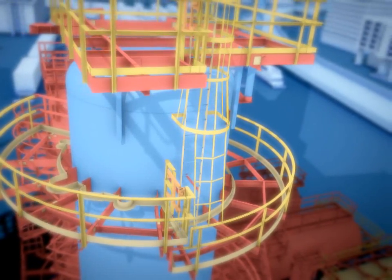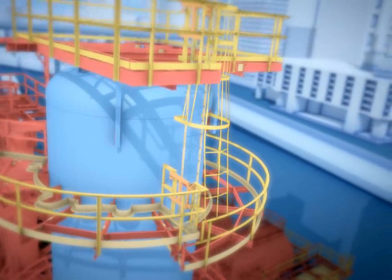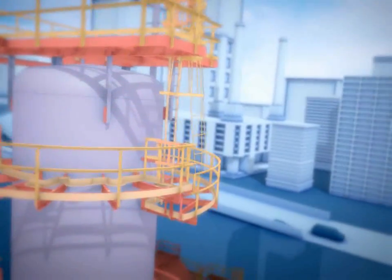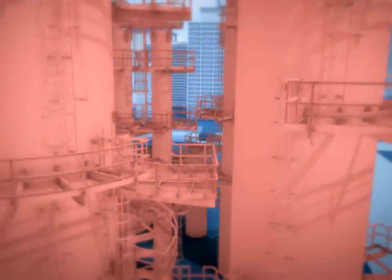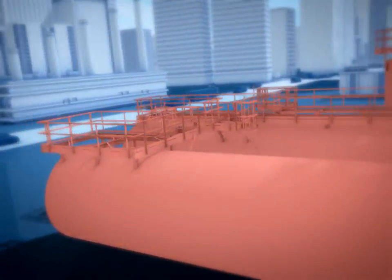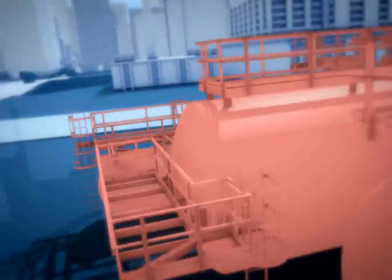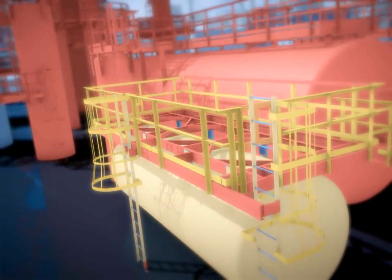Because of the repetitive features on this structure, JITEC was able to use more than 190 parametrics, such as this ladder. Once JITEC customized a parametric to fit the dimensions of the tanks at the Tesoro refinery, it was easy for the detailer to move from tower to tower, repeating the parametric with minor variations to basic parameters until the job was complete.